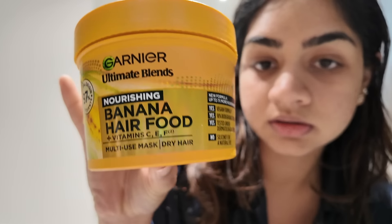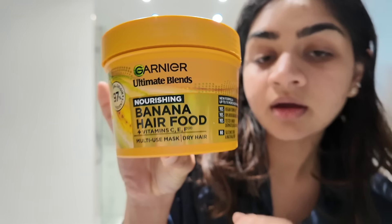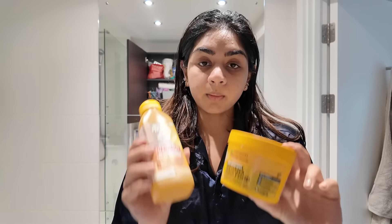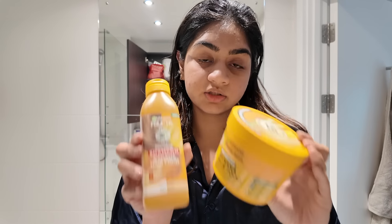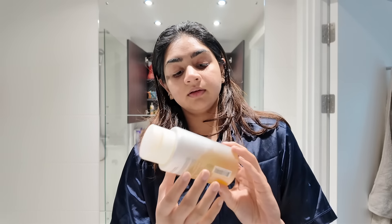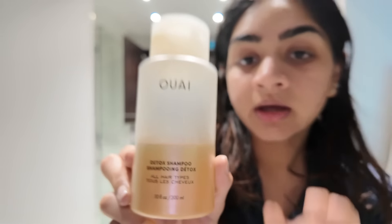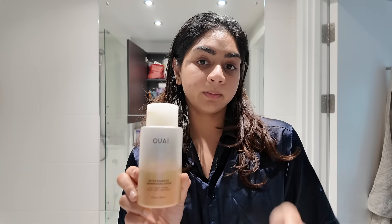It is the Banana Hair Food from Garnier Fructis. I use this as my normal shampoo and conditioner, generally twice a week. Once a week I use my Wav detox shampoo.